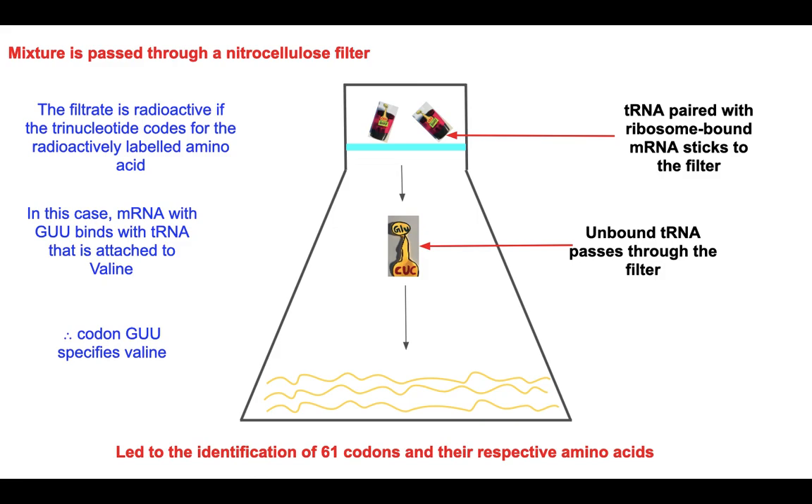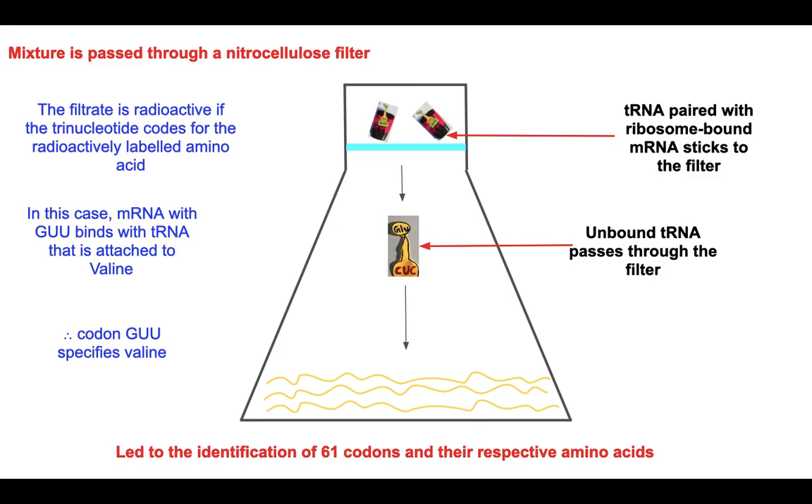This led to the identification of 61 codons and their respective amino acids. These experiments ultimately led to our knowledge of the genetic code, which has 64 codons, the remaining three being stop codons.